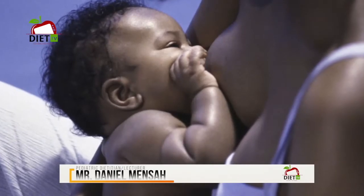Between 9 to 11 months and 12 months, it can be between 3 to 4 times in a day. So that means the older the child gets, the more the frequency with which you initiate the baby feed.